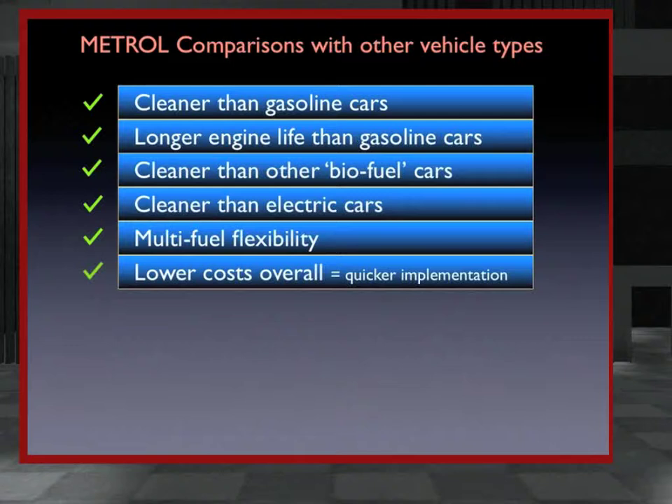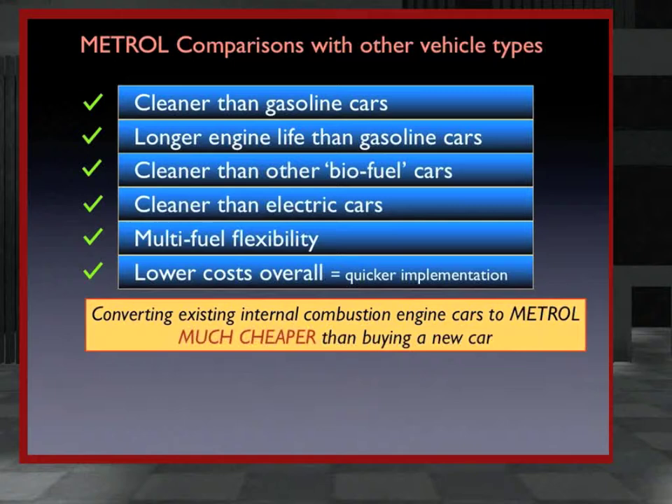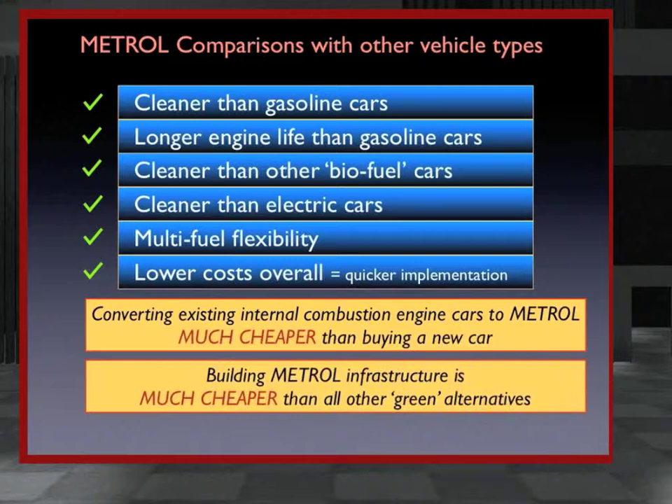Metrol cars have lower costs overall compared to other green car types and sometimes even gasoline cars. First, converting existing cars to Metrol is much cheaper than buying a new car. Second, implementing the Metrol infrastructure is much cheaper than all other energy alternatives.